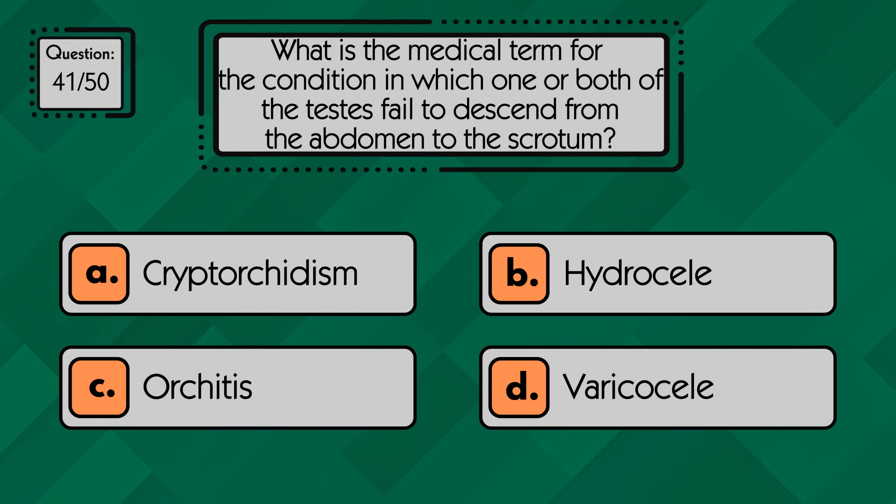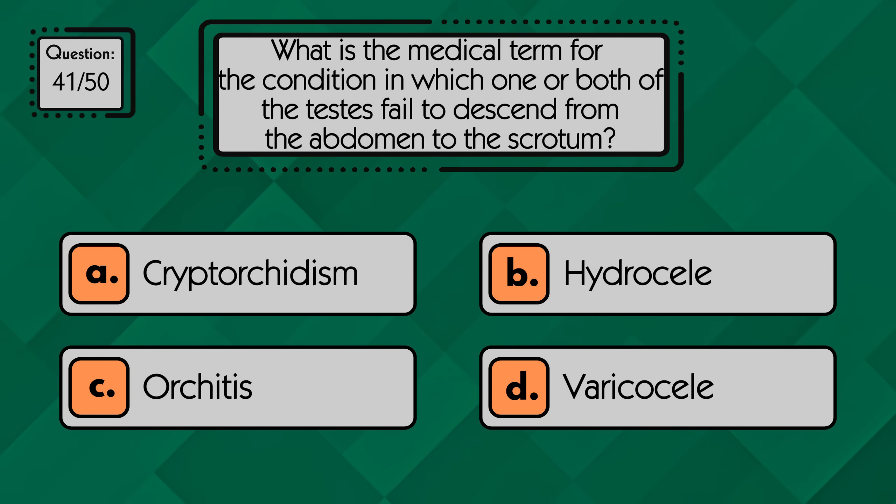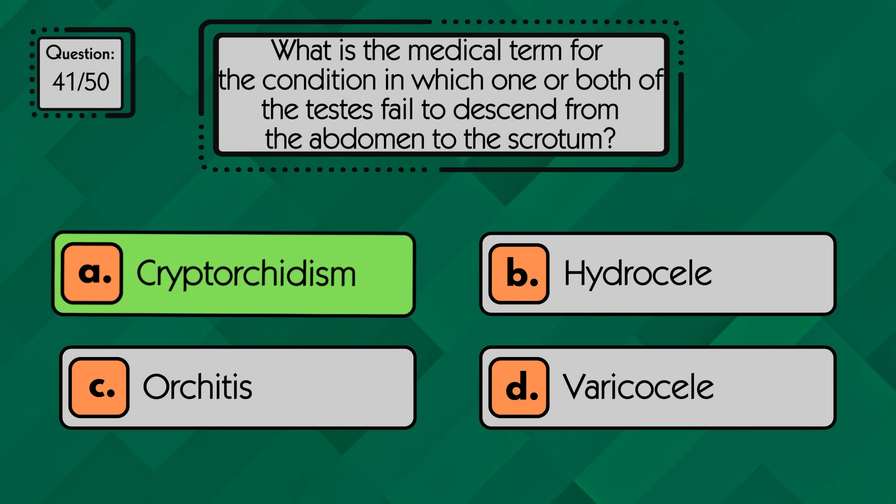What is the medical term for the condition in which one or both of the testes failed to descend from the abdomen to the scrotum? The condition is called cryptorchidism, when one or both testes failed to descend properly.